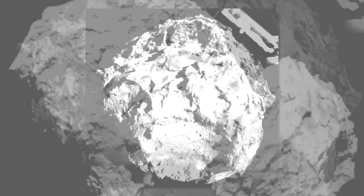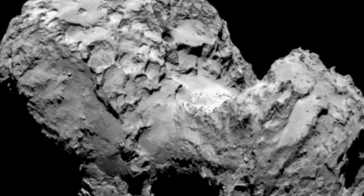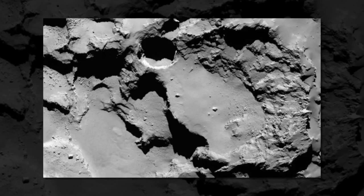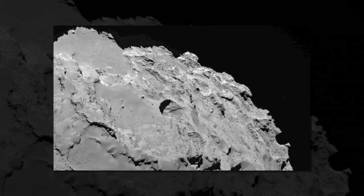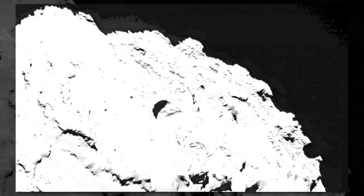We propose that they are sinkholes, formed by a surface collapse process very similar to the way sinkholes form here on Earth, Bodewitz added. Sinkholes occur on Earth when subsurface erosion removes a large amount of material beneath the surface, creating a cavern. Eventually the ceiling of the cavern will collapse under its own weight, leaving a sinkhole behind.